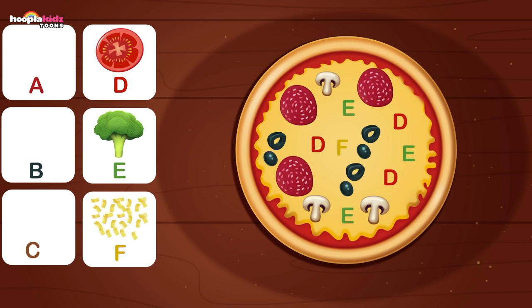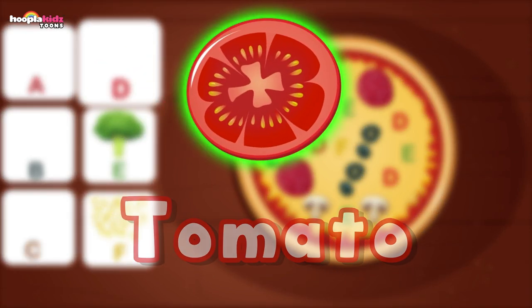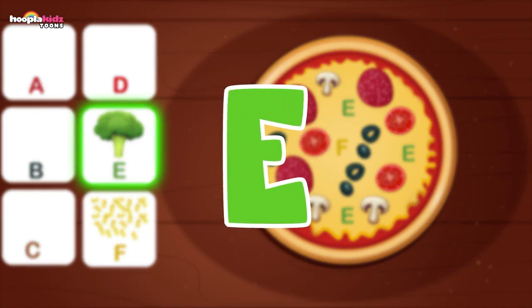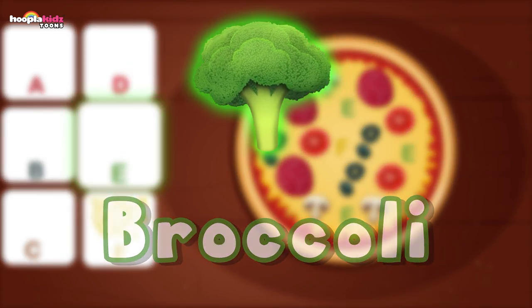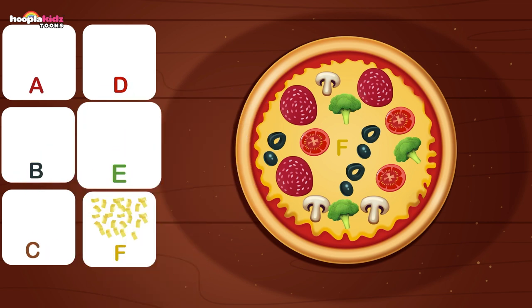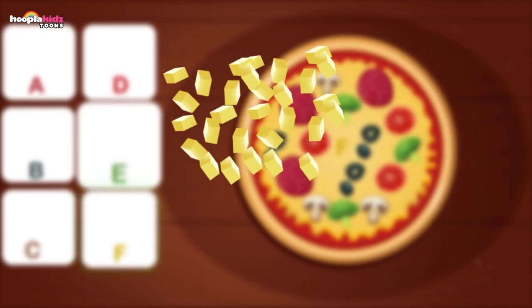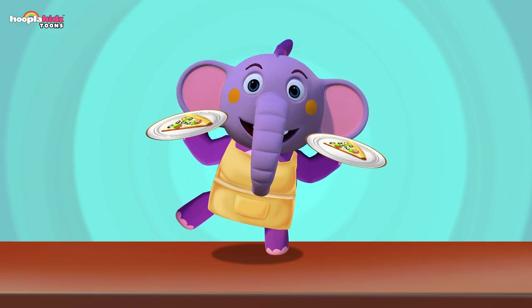Letter D is next — letter D is a tomato. Where do they go? On all the D's. Now we have letter E and it's broccoli — more veggies, let's place them. This pizza's looking really yummy. Last but not least is letter F — it's cheese! And it's going in the middle. Extra cheese if you please — yum yum yum.